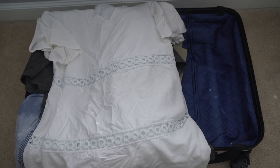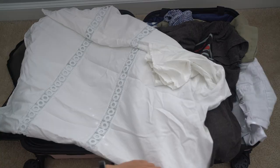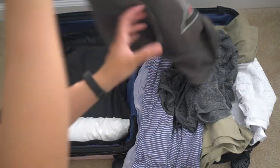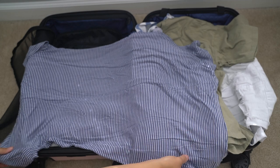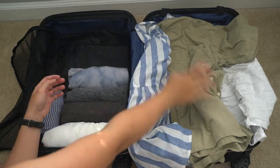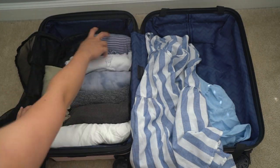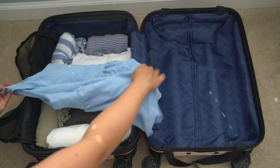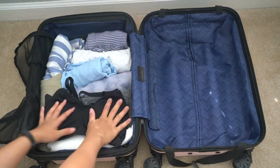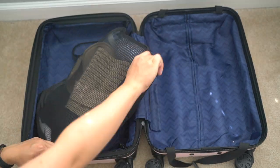If you guys have been watching my channel for a while, you know how swollen I get during third trimester. So here we are again rolling it all up. And I'm also packing this maternity belt for support in case we plan on doing a lot of walking. You know my big and low belly needs some support right now.